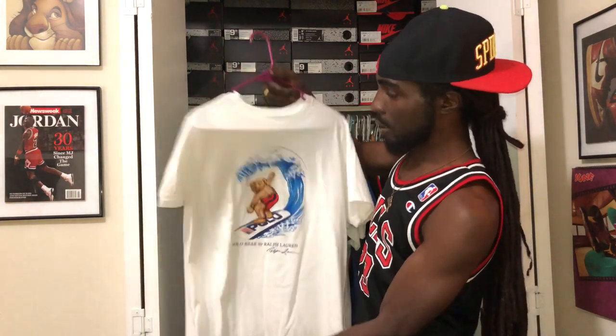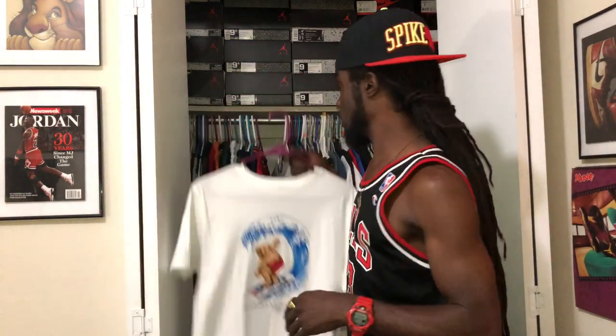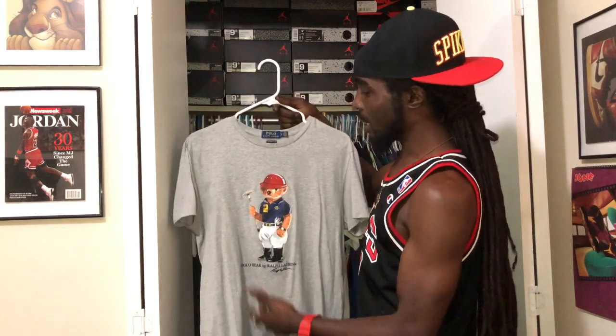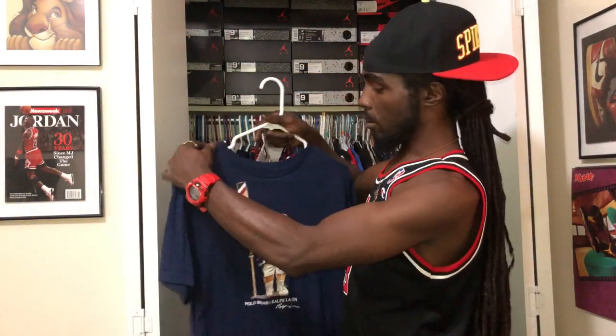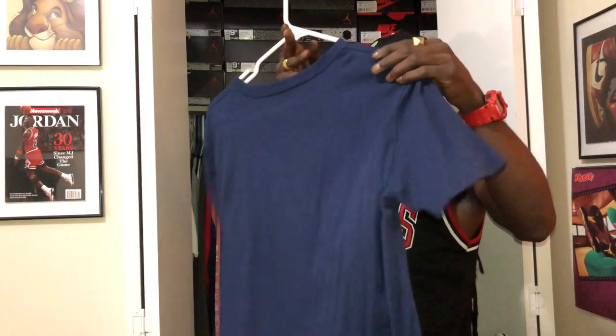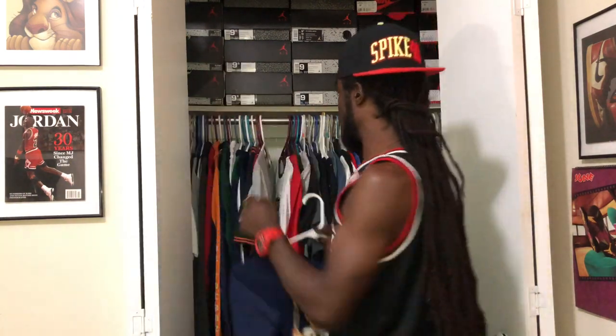This right here is a 2019 piece — surfer bear, all white with the blue and red in it. Nothing on the back, just a white t-shirt. Crazy summertime piece. Next we got an all gray — the polo bear in the polo outfit. Can't go wrong with that, so classic. All gray joint, nothing on the back. And a classic polo tee with the polo bear wearing number two on it — we call this the rowing bear. All navy blue with the rowing bear in the front. He got his rowing paddle, shoes and socks, shorts, shirt, scarf and hat. This is fire right here.